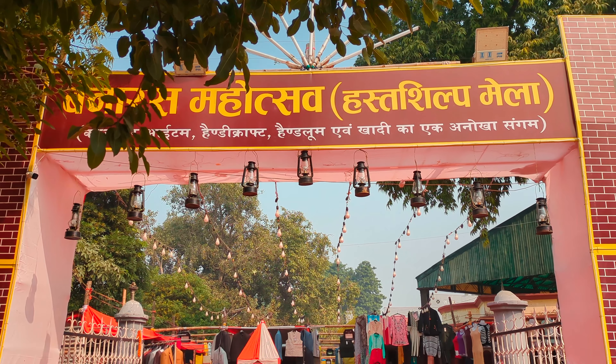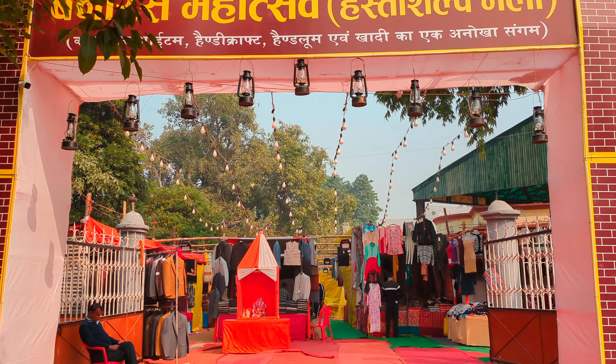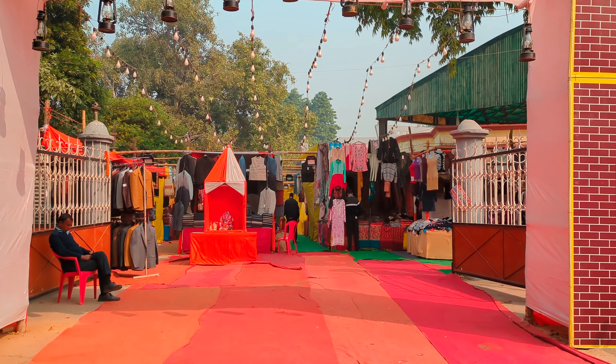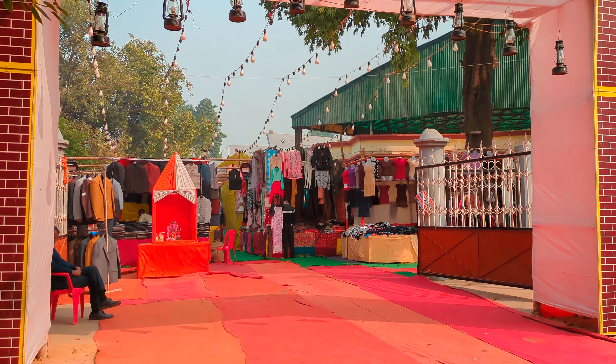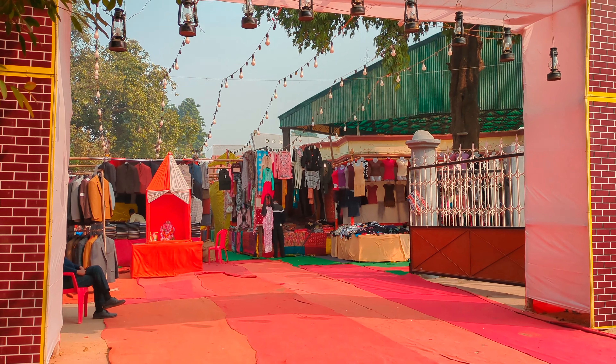Hello everyone, welcome and welcome back to my channel. This is Geetie and this is another video from my city Varanasi, in which I have brought you guys to Hashtashilp Mela, which is located in Banaras Sanskrit Sankool.